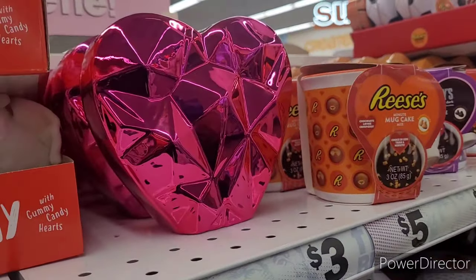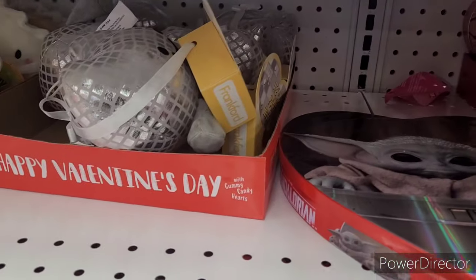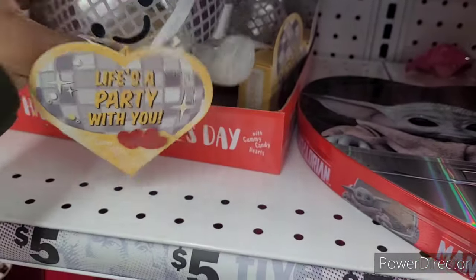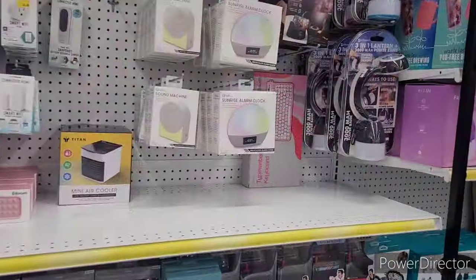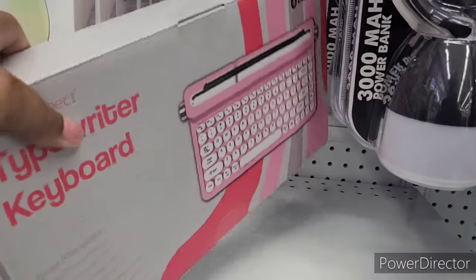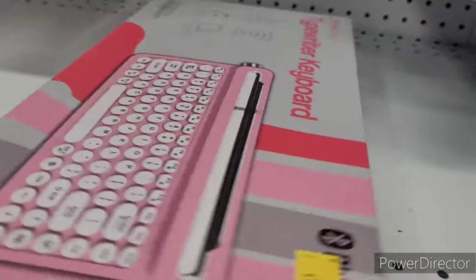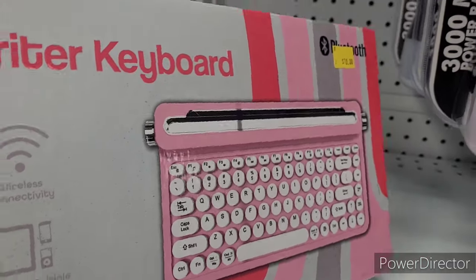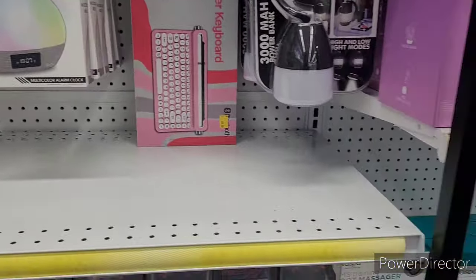They have a little heart base, some little mug cakes, some candy, and another one that says 'Life's a Party With You.' Oh my gosh — they got them y'all! This is the TikTok viral typewriter keyboard right here for ten dollars! I'm so excited, I might have to get it before I leave!